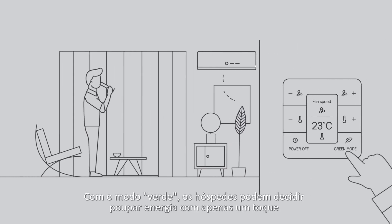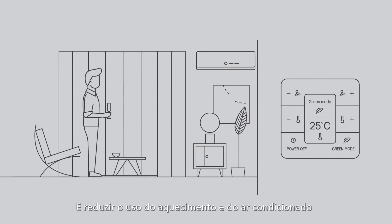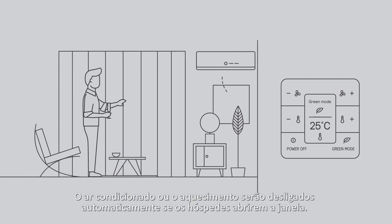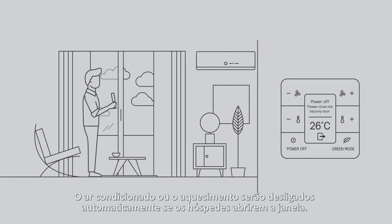With green mode, guests can opt in to save energy with one tap and reduce heating and air conditioning usage. The HVAC will turn off automatically if a guest opens their balcony door or window.